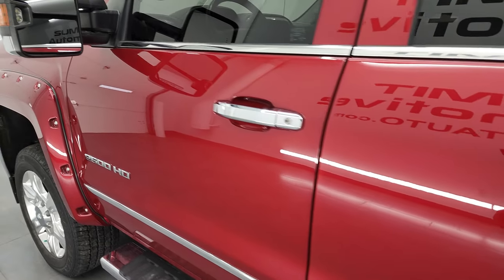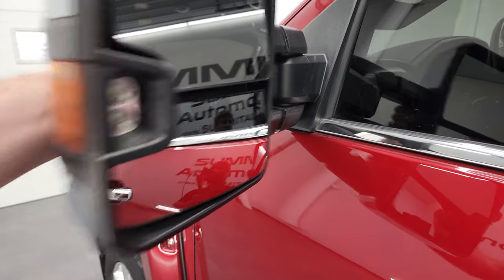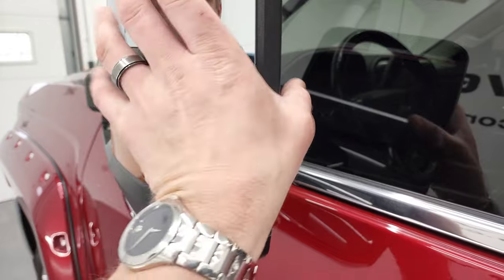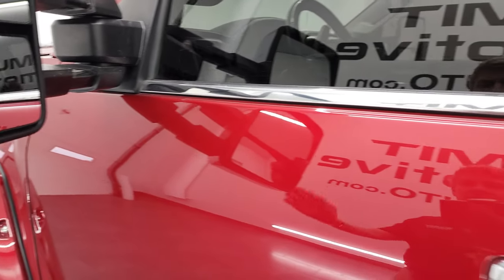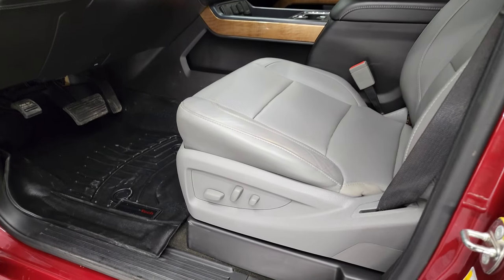Driver's side doors and cab all look really nice too. Does come with the telescopic tow mirrors with built-in directional signals and LED side lights. They do telescope out and fold in, and by how easily those folded in, I'm guessing it has the power fold-in — which it does.